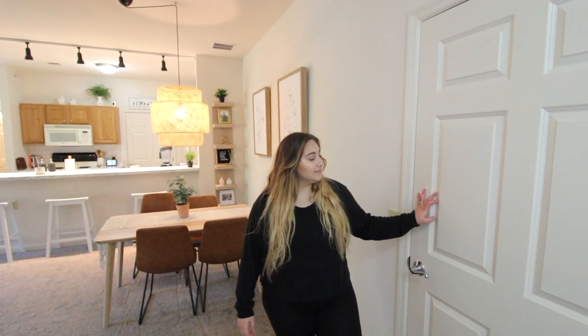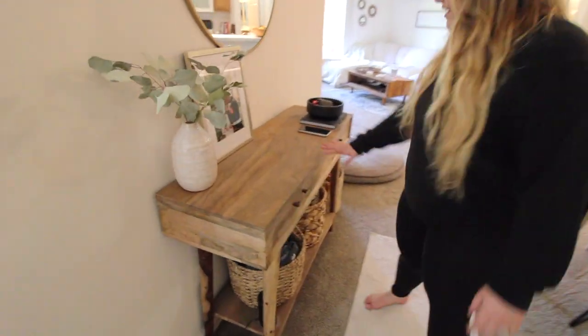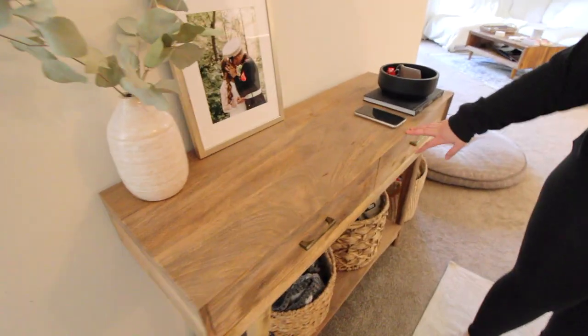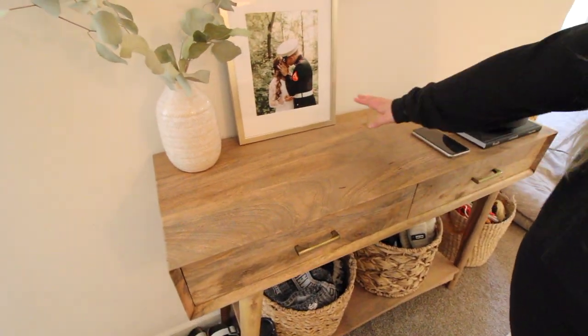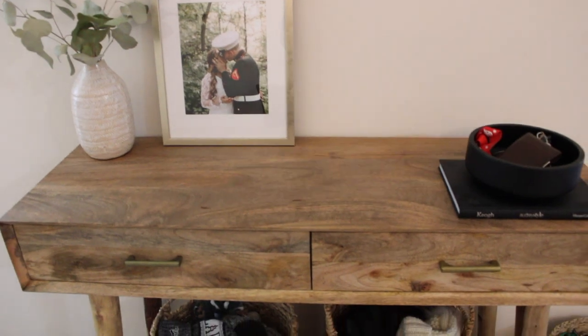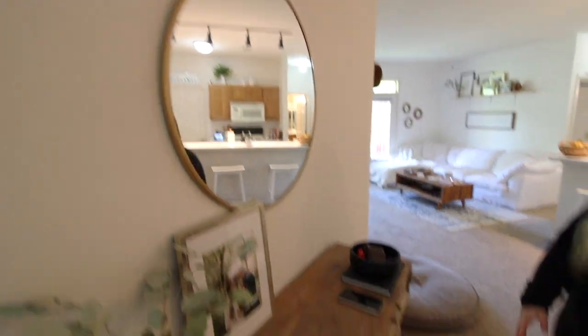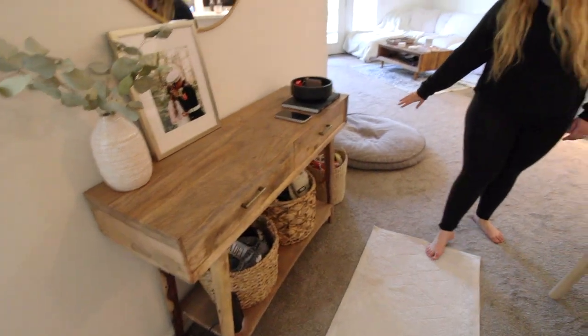When you first come in, you'll see this closet — it's just a coat closet where we keep games and our vacuum cleaner. Over here we have our entryway table, which I love. It's from Marshalls. I just have a photo frame, a little key thing, a cute mirror, some baskets down there for storage, and our dog's toy basket next to it.